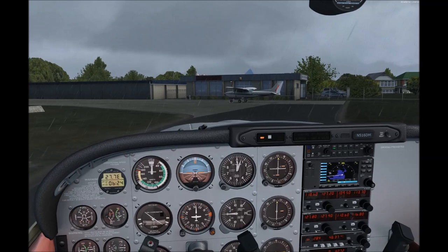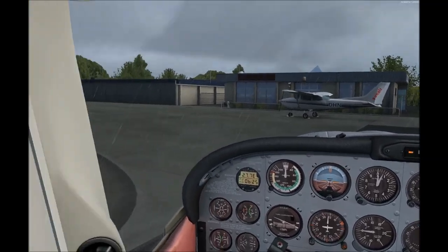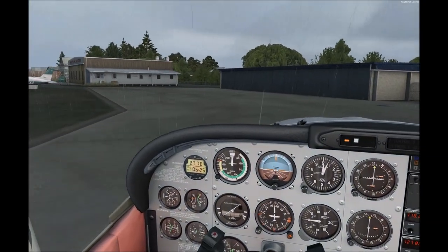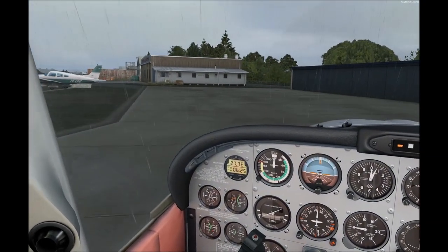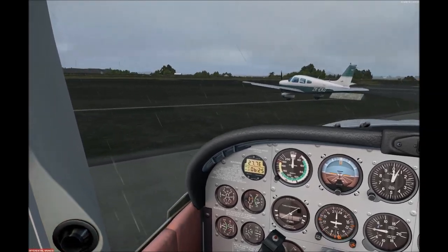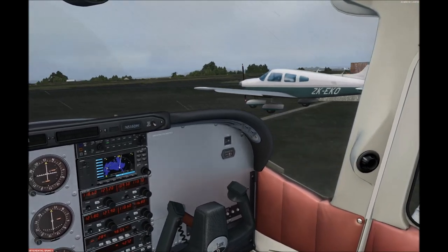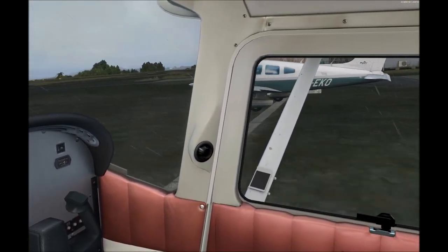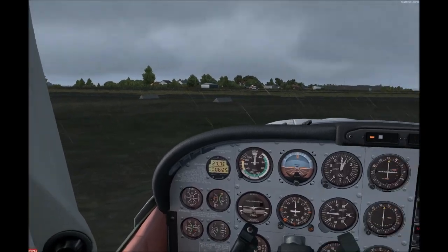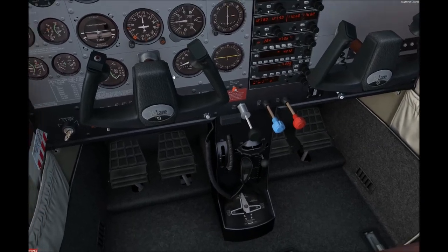Anyway, just about home and hosed now. Beautifully modelled airport, as we expect from our friends at Orbix. And there we shall leave this movie. If you want to experience the airport for yourself, OrbixDirect.com is where you can get it. Catch you later.